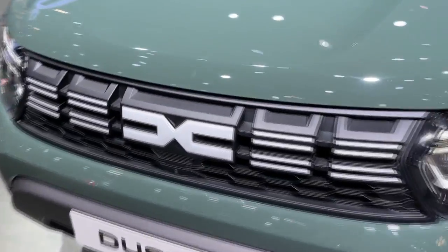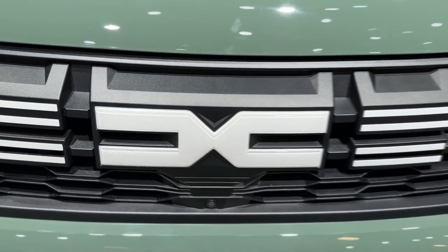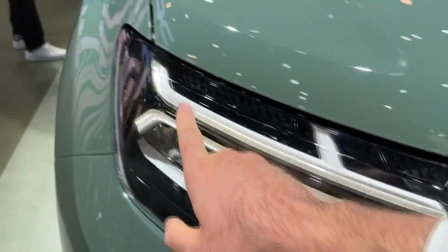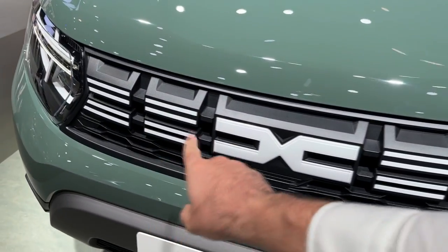As you can see, we have the new brand identity, the new Dacia logo, DNC lettering like the links of a chain — very clean design, nicely incorporated into the grille itself. Let me show you the lights with the daytime running LEDs in the Y shape, which goes very well with those elements on the grille. The whole package looks nice with the new logo and grille.